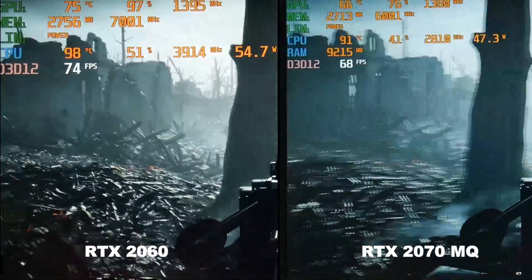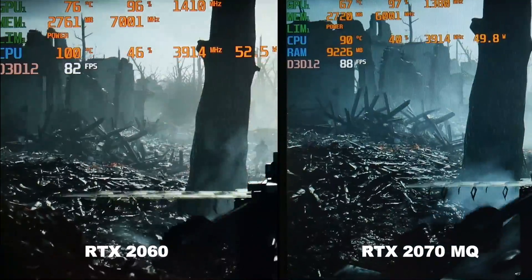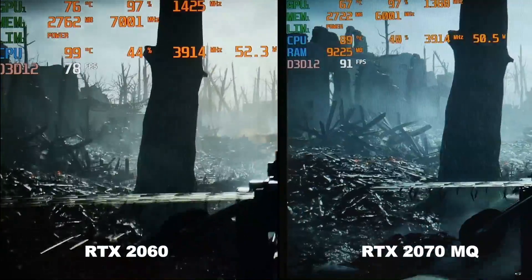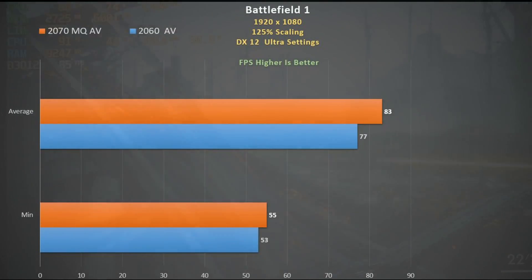In Battlefield 1 DX12 ultra settings using 125% scaling, the 2060 generally clocks higher to partially offset the extra 20% shaders that the 2070 Max-Q has. As a result, the 2070 Max-Q is only 8% faster than the 2060, which in turn is 26% cheaper.